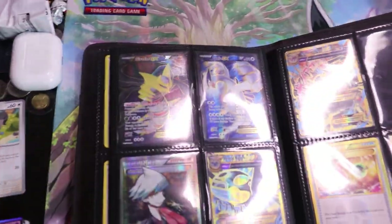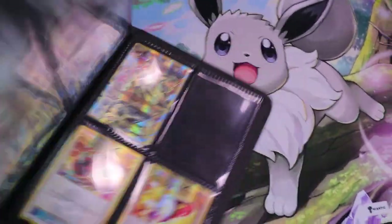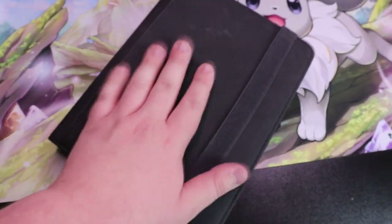It is a really cool binder. I think this is probably my favorite set I've ever completed. It's so nostalgic to me and it was like my first Pokemon set that I actually took a look at, so I think it's really, really cool for that aspect.